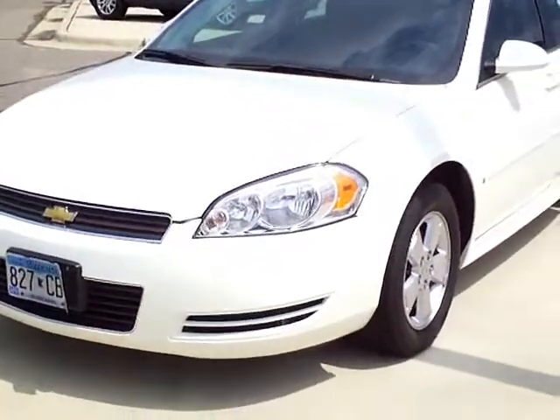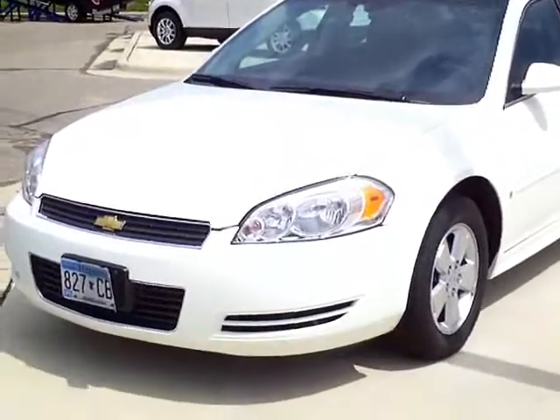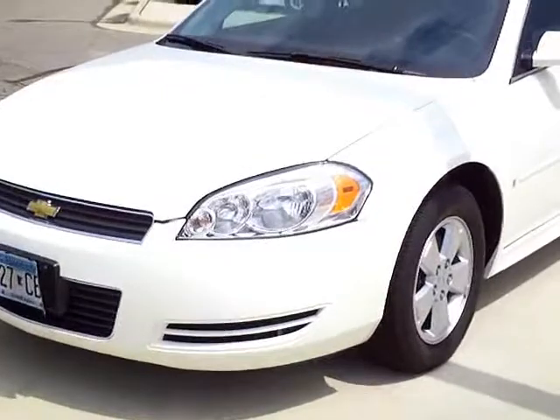Hi, this is Adam Hess over at Mills Ford & Wilmer. Today we're looking at a 2009 Chevrolet Impala LT Edition, nice white color, stock number 3A120033.